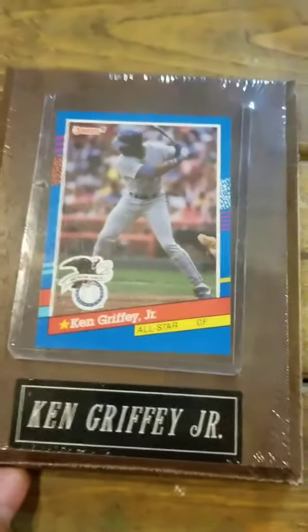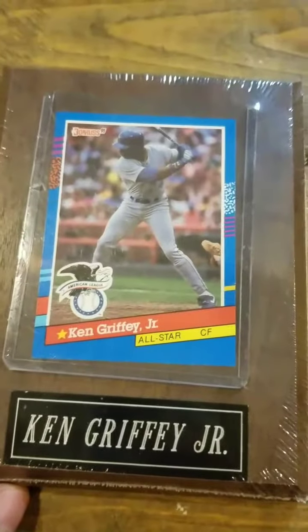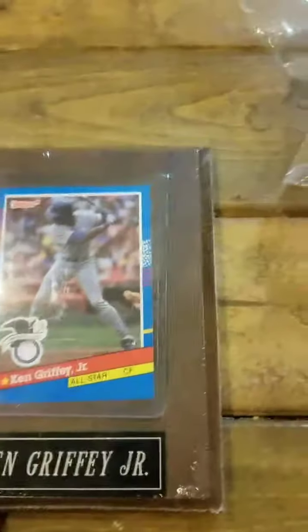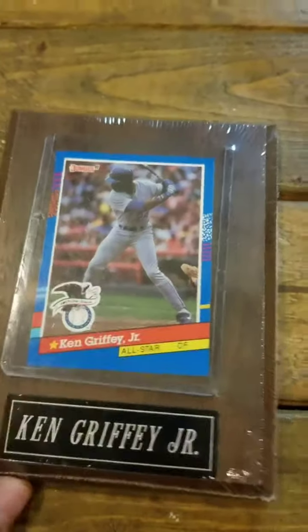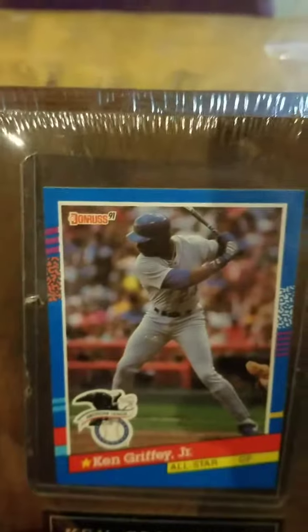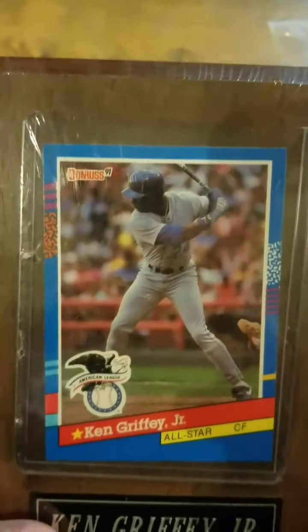I paid three bucks for this Griffey card. It's not even a rare card — I just liked it because it's cool. It's in a plaque; I don't see it often. It's a 1991 Donruss Ken Griffey Jr. All-Star. Just a basic little plaque, but nice.